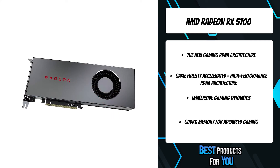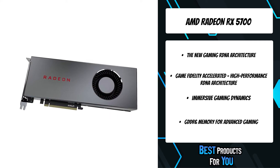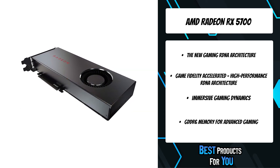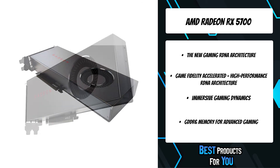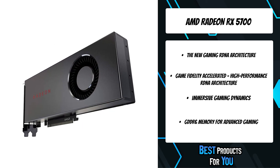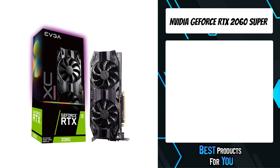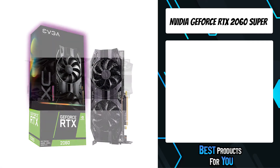The RDNA architecture is engineered for the next generation of high-performance gaming — the DNA that powers your games, brings them to life, and keeps evolving. The first product on the list is the Nvidia GeForce RTX 2060 Super.